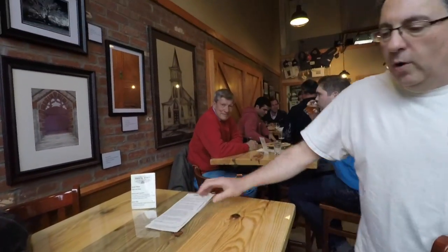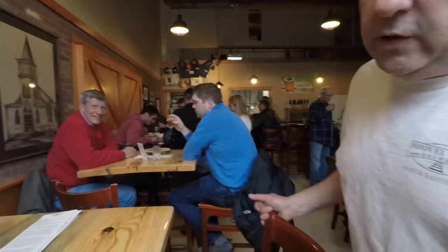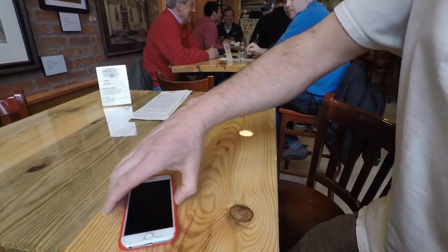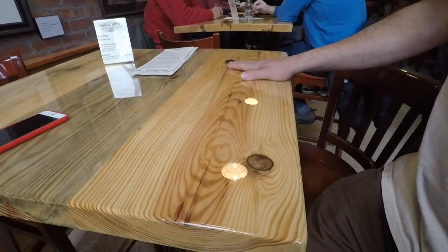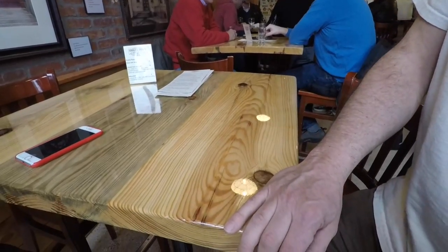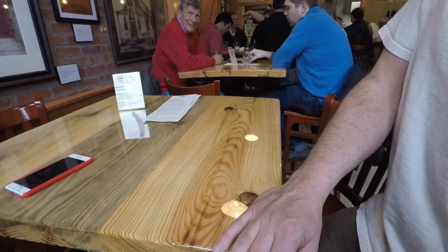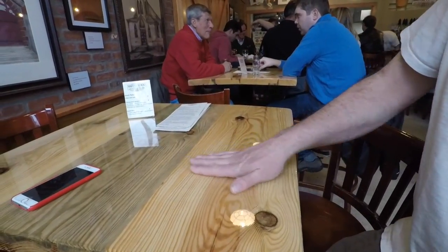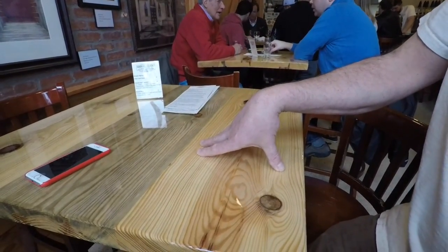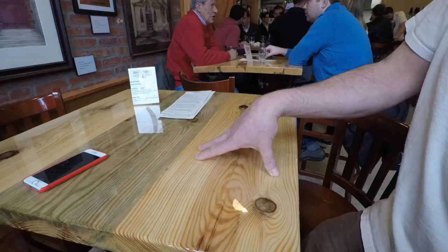These tables were made from some wood that was left over from Legwater Farm. They cut all their wood for the barn that they built and harvested it from the trees that were on the property. So this was some leftover wood, and it's actually red pine, which is a unique species of pine.